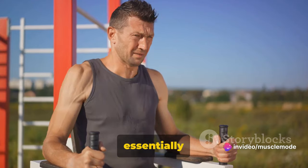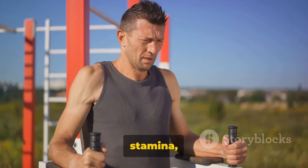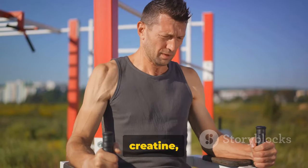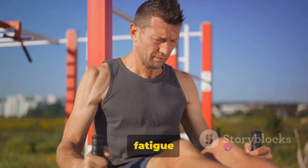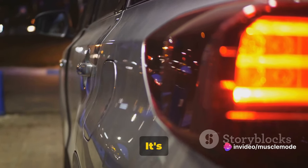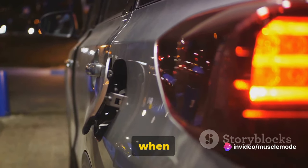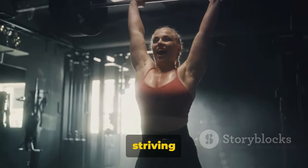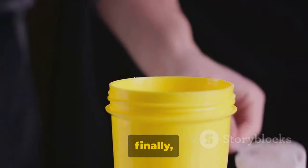In short, you're essentially increasing your endurance and stamina, allowing for longer and more intense workouts. So with creatine, you can say goodbye to unnecessary fatigue and hello to better workouts. It's like having an extra fuel tank when you need it most. Remember, every bit of energy counts when you're striving for those fitness goals.